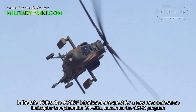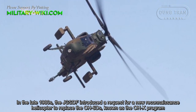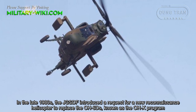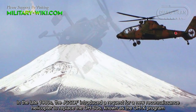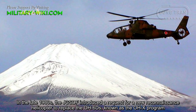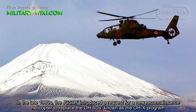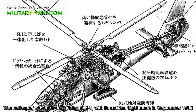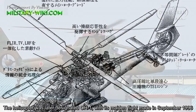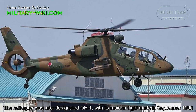In the late 1980s, the Japan Ground Self-Defense Force introduced a request for a new reconnaissance helicopter to replace the OH-6D, known as the OH-X program. The helicopter was later designated OH-1, with its maiden flight made in September 1996.